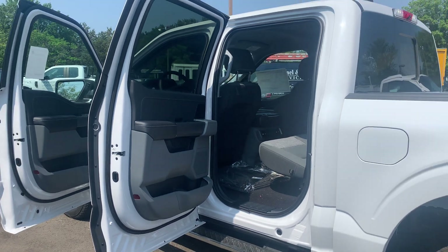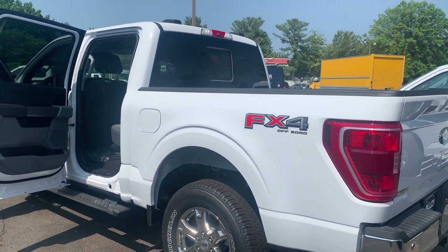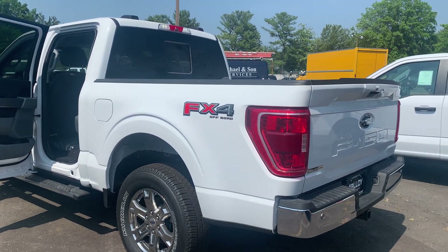It can tow up to 14,000 pounds and help you feel safe and secure. It's equipped with an SOS post-crash alert system and a tire pressure monitor system.